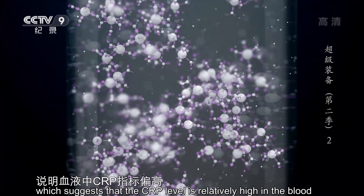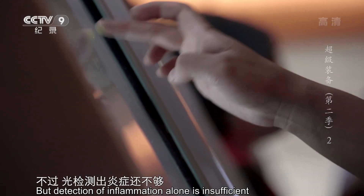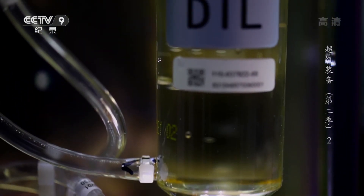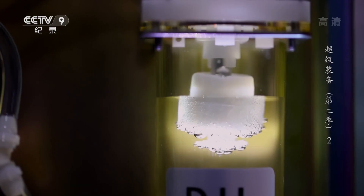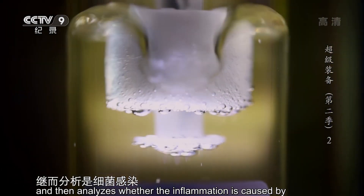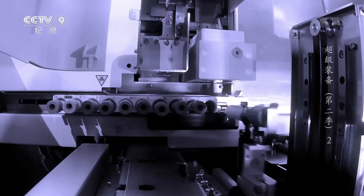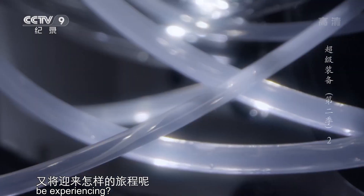反应液渐渐浑浊起来，说明血液中CRP指标偏高，意味着血液主人的体内有炎症。不过，光检测出炎症还不够，还得弄明白炎症是细菌感染所致，还是由病毒感染引起的。随着时间的推移，反应液的浊度不再继续变化，固定了下来。CRP分析站根据浊度检测出CRP的浓度，继而分析是细菌感染还是病毒感染导致了炎症。而医生将参考CRP分析站的检测报告，对症下药。此时，因异常报警被送往推片染色复检站的可疑血细胞们，又将迎来怎样的旅程呢？